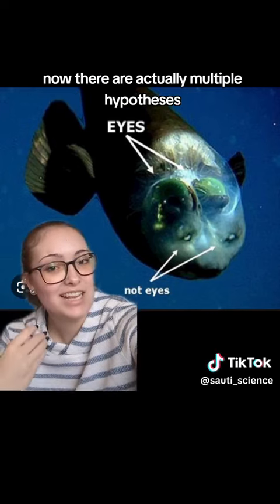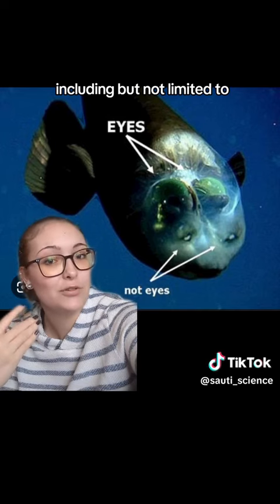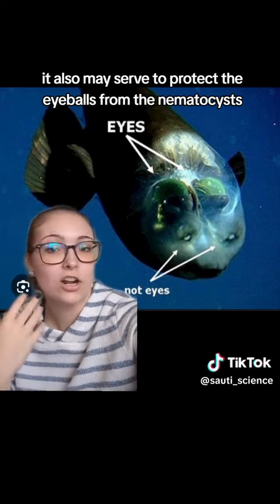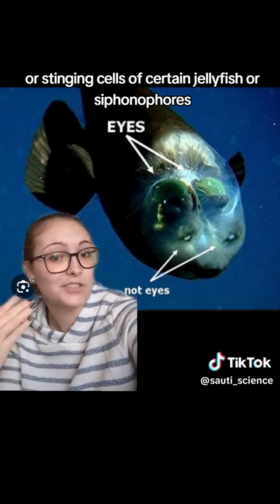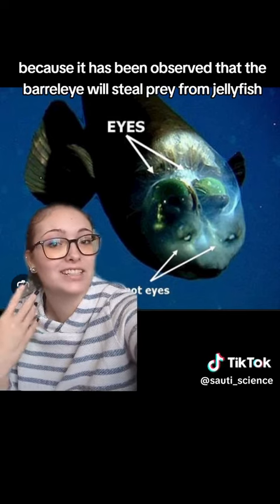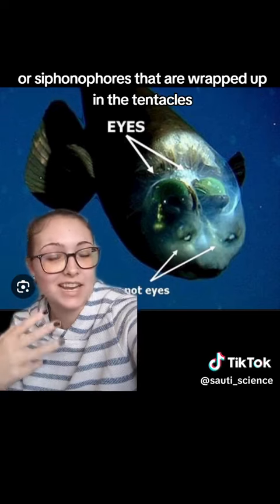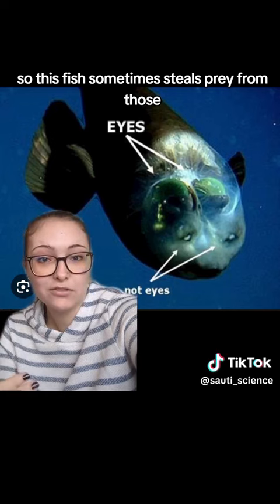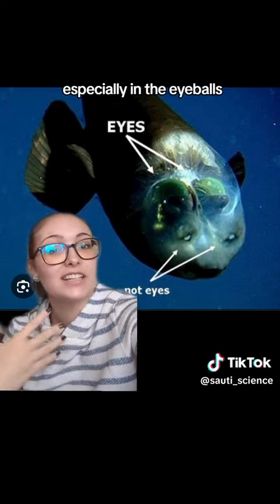There are actually multiple hypotheses as to what function the transparent dome serves, including acting as a lens to help better move light into the eyeball. It also may serve to protect the eyeballs from the nematocysts or stinging cells of certain jellyfish or siphonophores, because the barrel eye has been observed stealing prey from jellyfish or siphonophores wrapped up in their tentacles or stinging cells.